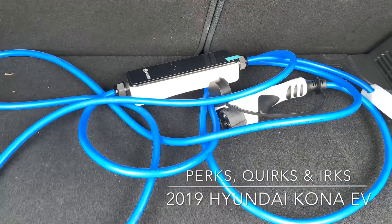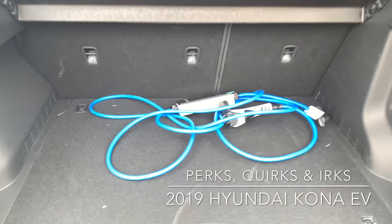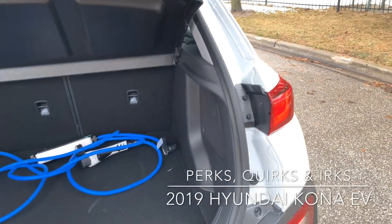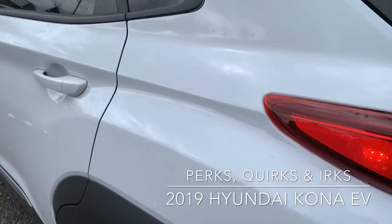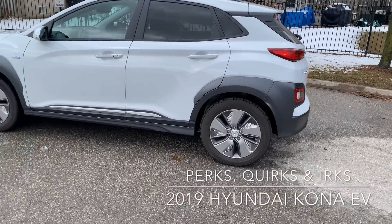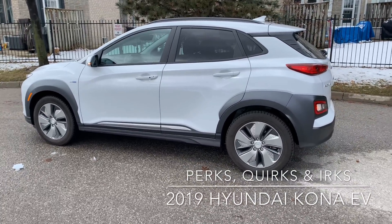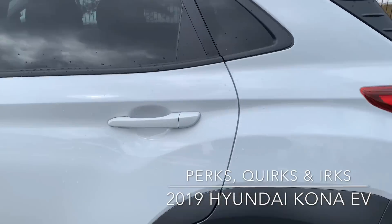That's your charger as well, and it lights up when you plug in. 60/40 split rear seats. Cargo space is 544 liters, and with seats down you get 1,296 liters. I like the look of the vehicle overall. One irk: I really don't like that plastic cladding around all the wheels. Aside from that, I think the vehicle looks really, really sharp — your typical compact SUV with lots of space.